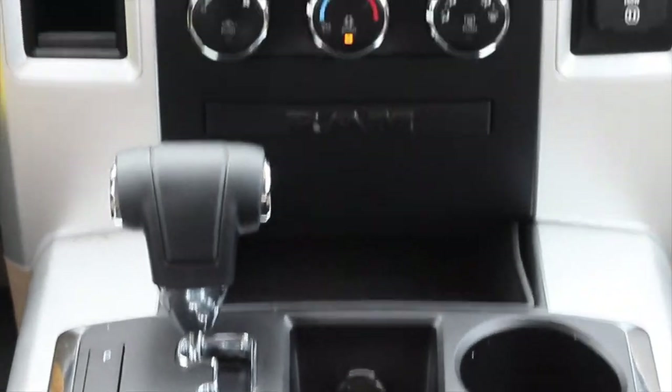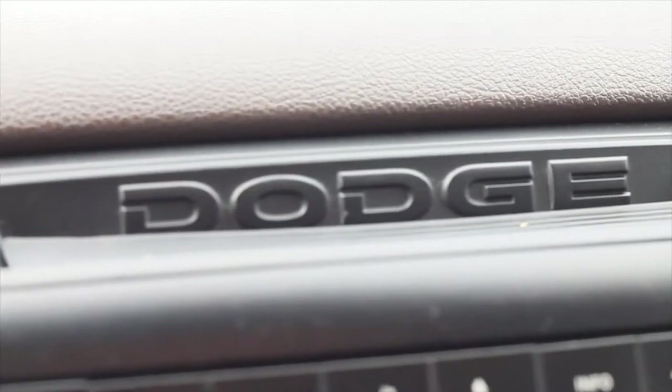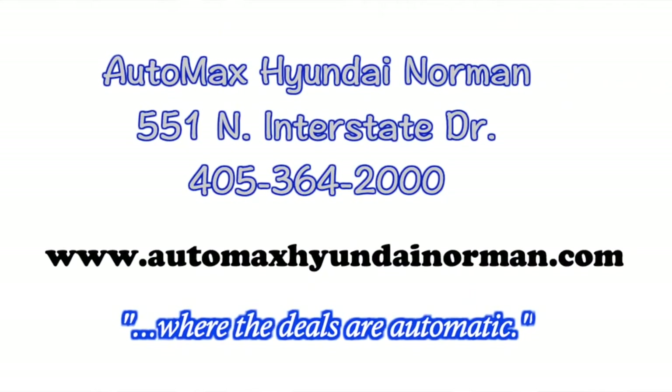Come by and see us for your test drive today. Automax Hyundai Norman, 551 North Interstate Drive, or call 405-364-2000. Automax Hyundai Norman, where the deals are automatic.